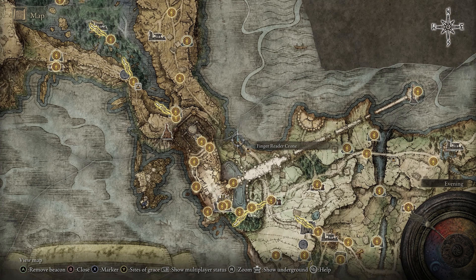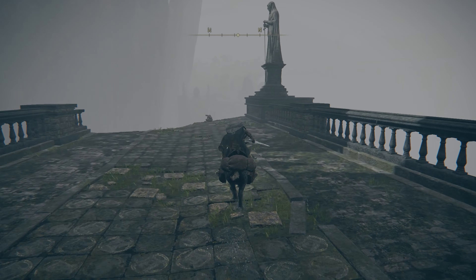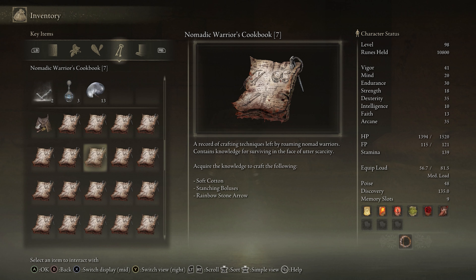Cookbook 7 is located at the end of this broken bridge in Limbgrave, which is close to Stormveil Castle. Ride to the end of this bridge and it will be on this corpse. This one gives you the crafting recipes for staunching bullices, soft cotton, and rainbow stone arrows.